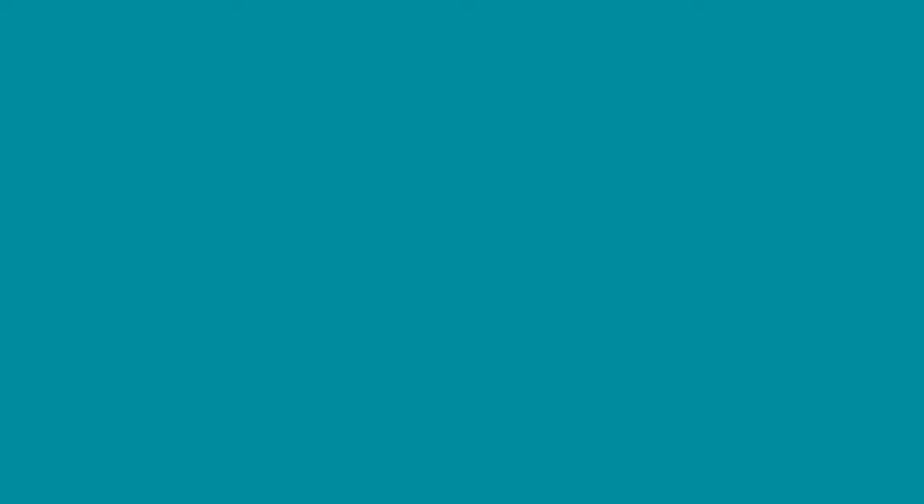Join thousands of existing students who are already finding success. Start your free trial today. Deltina U — learn what you need to succeed.